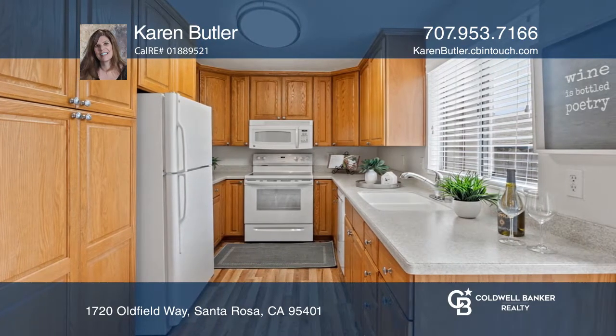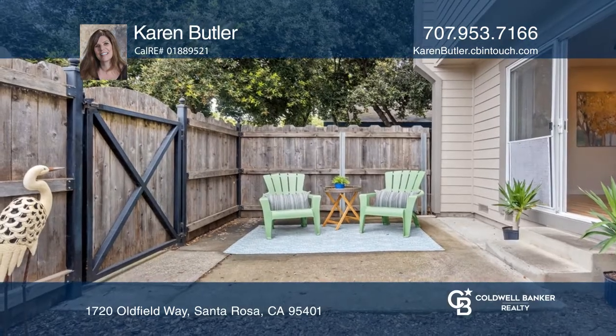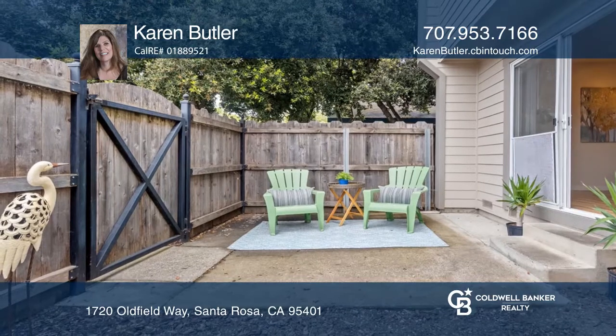Enjoy a wood-burning fireplace with an insert, a newer range, a fridge, and a washer and dryer.